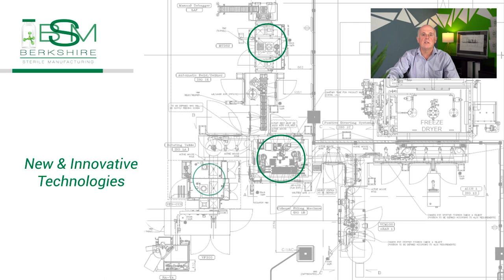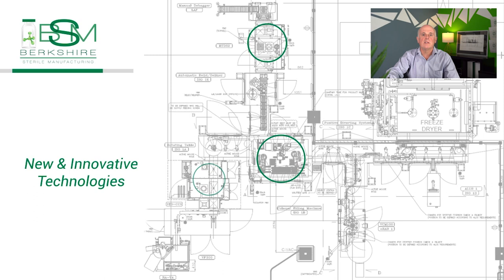There are some relatively recent technologies that BSM, along with its equipment suppliers, is incorporating into this new filling line.